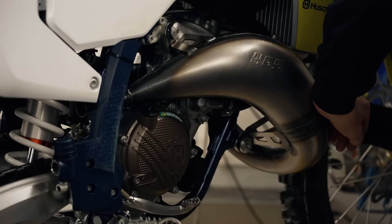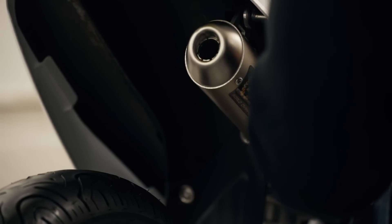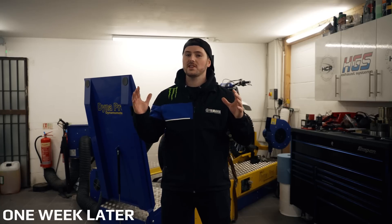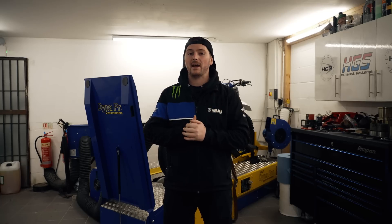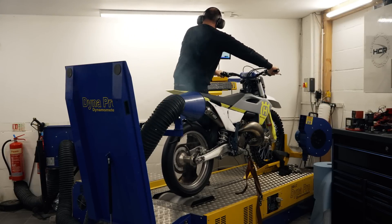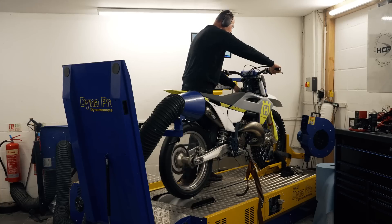We left Roland alone to fit the new exhaust system and begin his testing and development process. Roland is a two-stroke expert, so this type of work is right in his wheelhouse. A week has passed and we're back in Roland's workshop. He's been working his magic on the 2023 TC125. Let's get it back on the dyno and see those numbers. Once we reveal our gains, Roland is going to tell us how he did it and give us four tips on how to turn your 2023 125 into a true rocket ship.